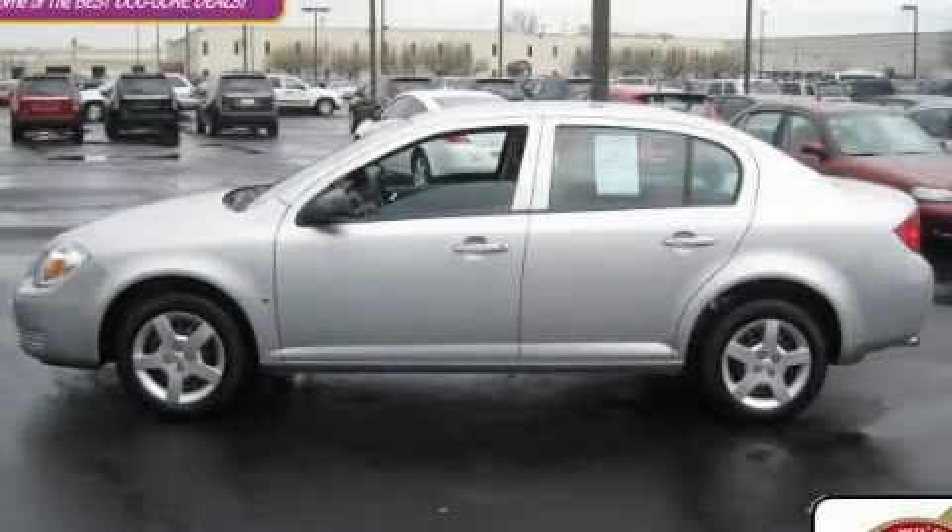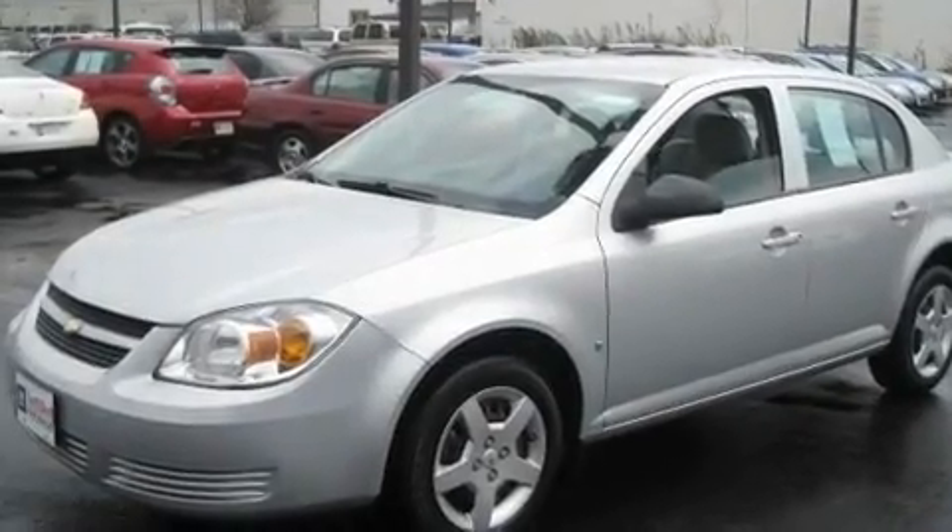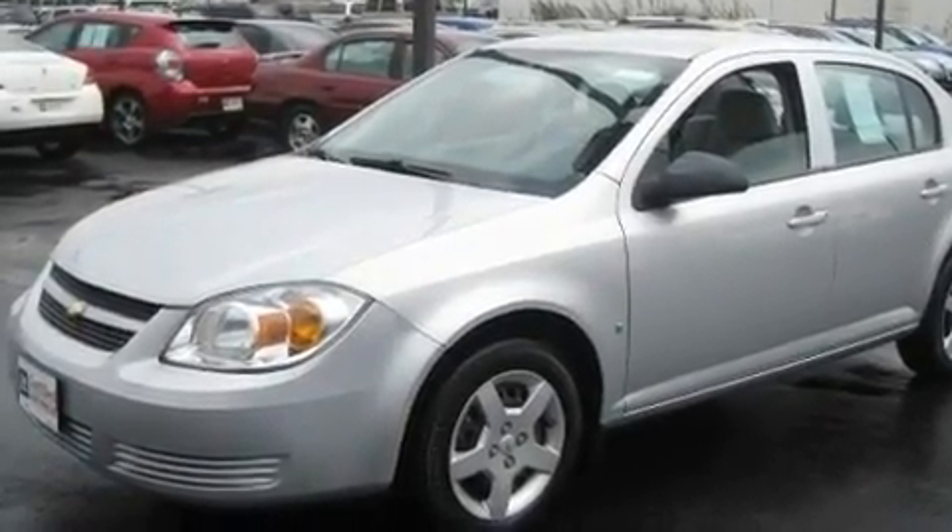This is a certified pre-owned 2008 Chevrolet Cobalt. It has a 2.2-liter four-cylinder engine and an automatic transmission.